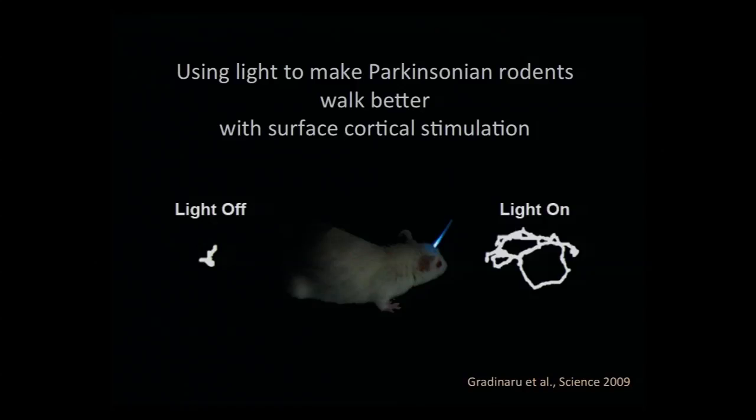Now for a reality check — all I'm showing you is in a mouse and a rat. Does it have anything to do with the human disorder? Is this pathway from cortex to the STN even present in humans? Because if it's not, that's a game stopper right there.